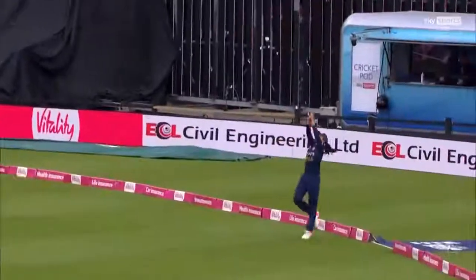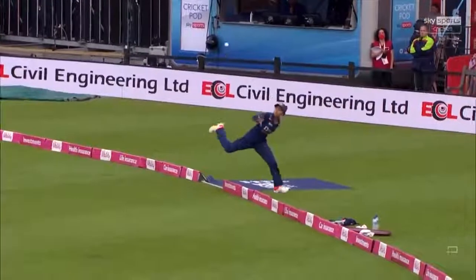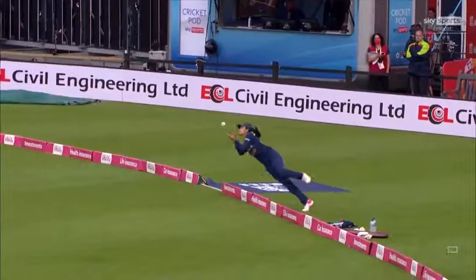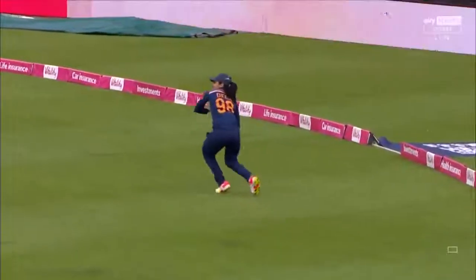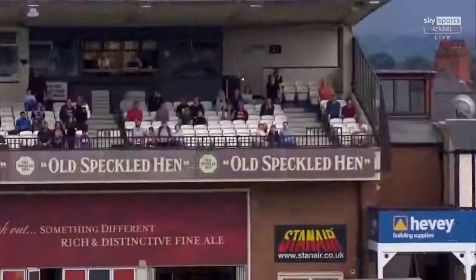And to have the awareness, the wherewithal, knowing where you are, right next to the boundary, tiptoeing and getting the timing just right. Horizontal as well. It's wonderful from Harleen Deol.